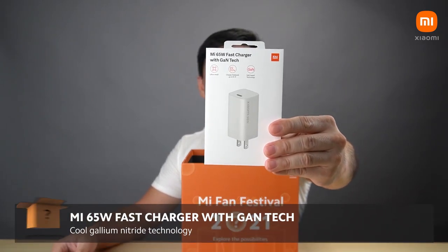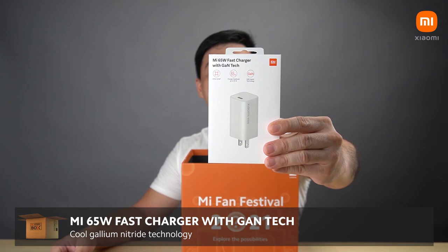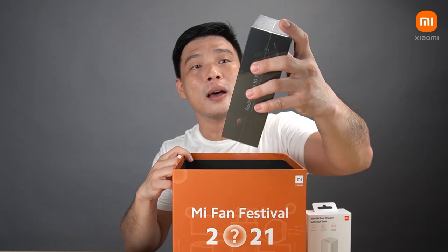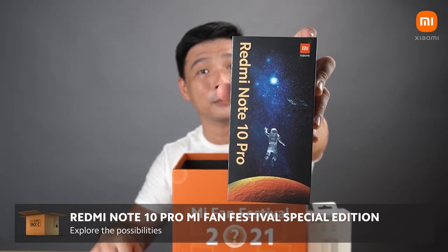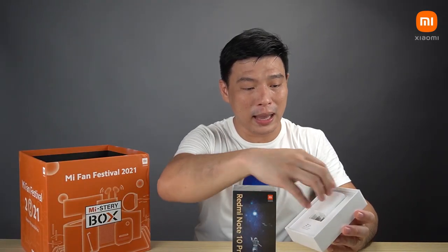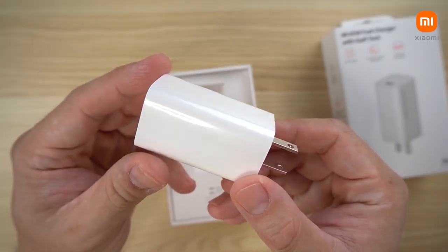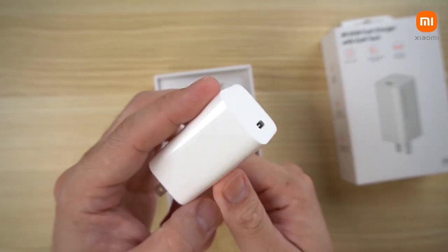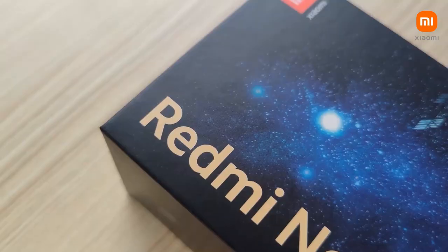Here is the special edition Mi 65 Watts Fast Charger with GaN tech. And the next one inside is probably the highlight of this festival. This is probably one of the fastest chargers at this size — the 65 Watts GaN charger from Xiaomi.